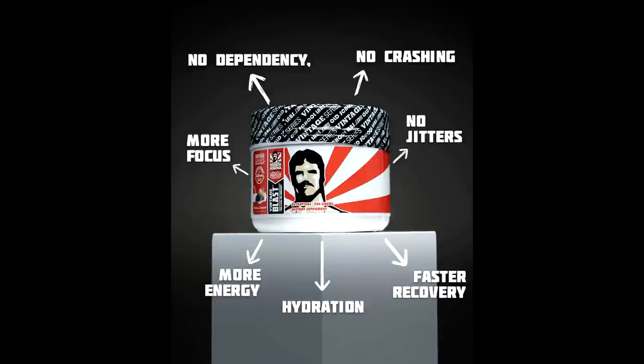If you guys are looking for a great pre-workout, Vintage Blast is definitely what I would suggest. I would recommend the strawberry kiwi flavor — it's my favorite. The link is down below and if you use my code EVAN you get a 15% discount.